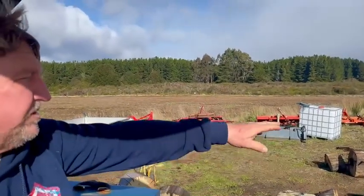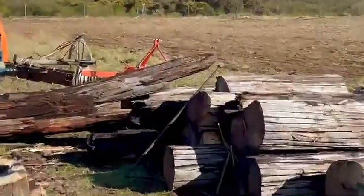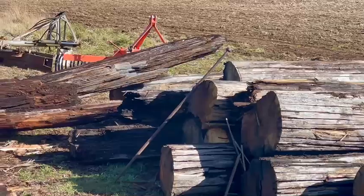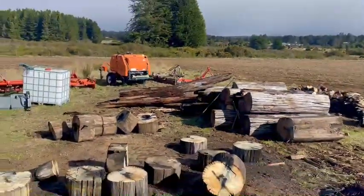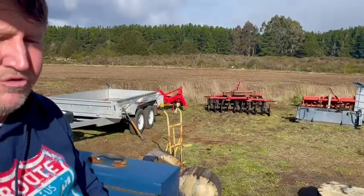Some of these logs across here are 2.2 metres long and about a metre across — some of those are weighing up to a tonne. But so far so good. The tractor and all that has been doing absolutely fantastic for me.